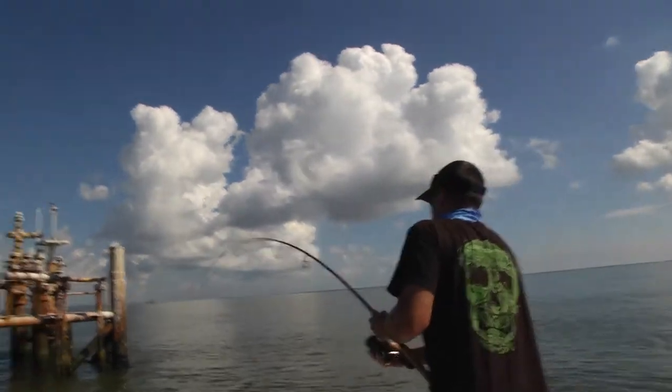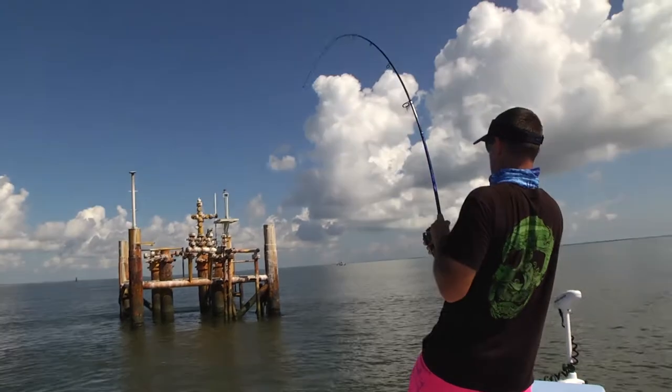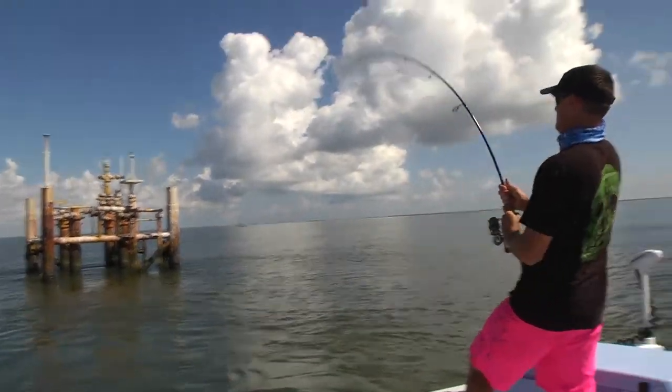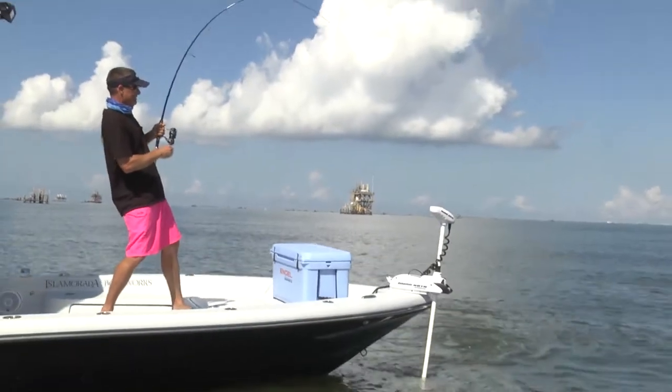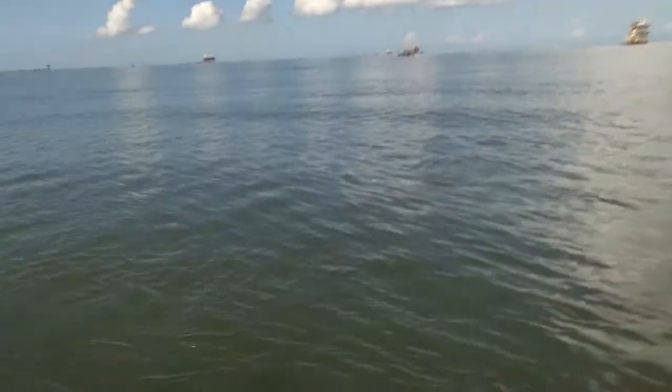I'm just gonna hold it. My line's gonna get in there. Keep going, Blake, keep going — just as far away from it as you can. I don't want him to know where it's at. Get up here. He's right on the surface right there. Look at that fish on the surface. That's a good one.